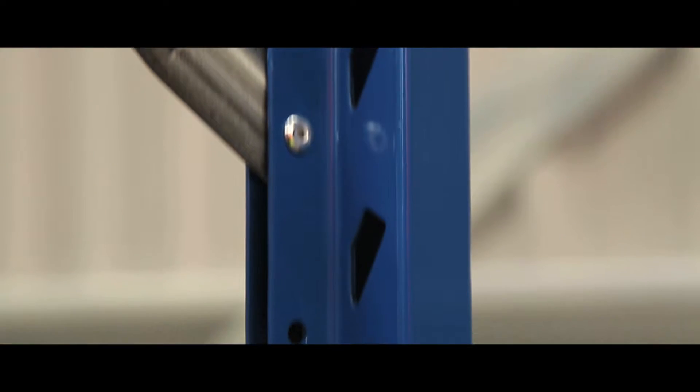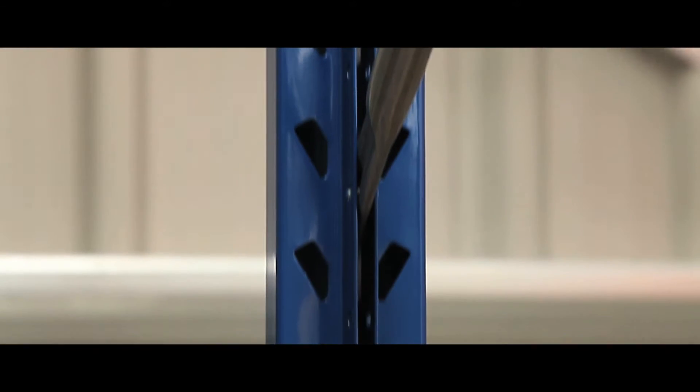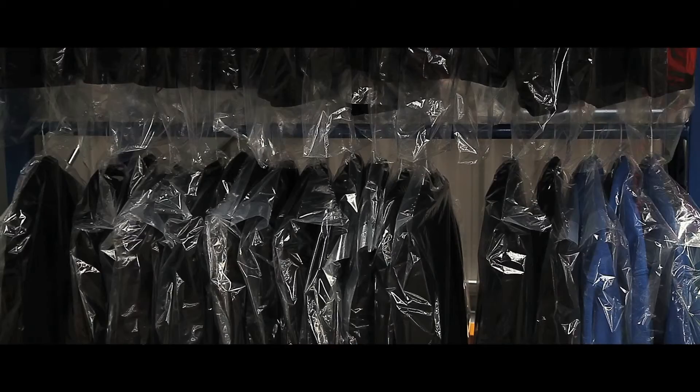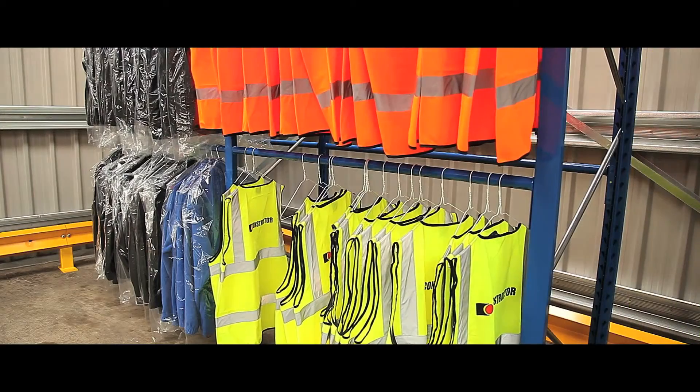The frame has cross beams for extra strength and stability, and its attractive blue paint finish gives a professional appearance. With a 50kg per linear metre weight capacity, it is also perfect for storing heavier garments such as coats or suits.